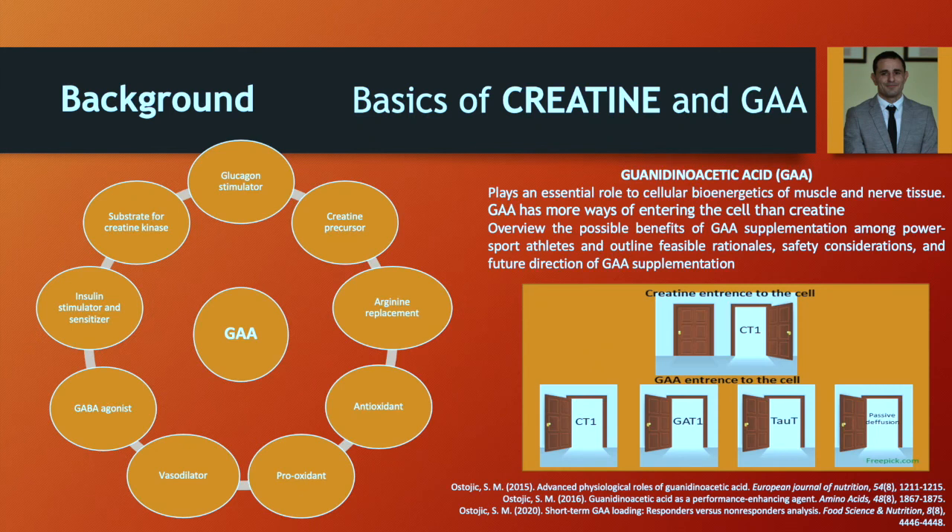Where does GA come in? GA is a molecule that has an essential role in the cellular bioenergetics of muscle and nervous tissue. It is well known that GA has more ways to enter the cell than creatine. With this opportunity, GA might have possible benefits when supplemented, pointing to a feasible and reasonable future direction for how we want to use GA as a supplement.